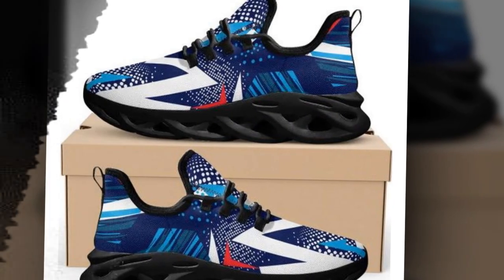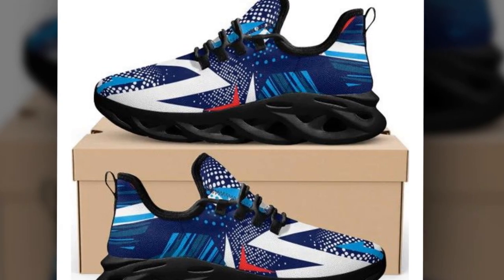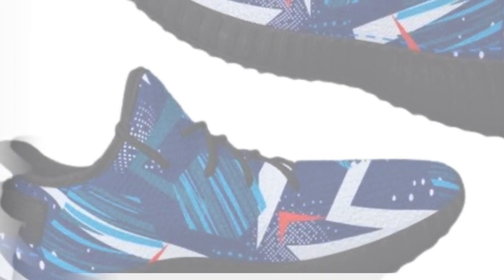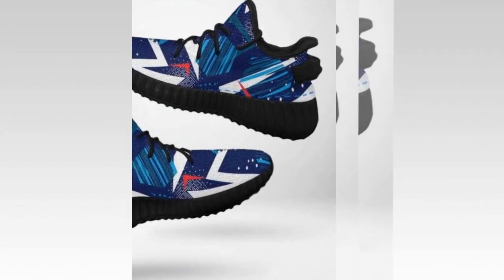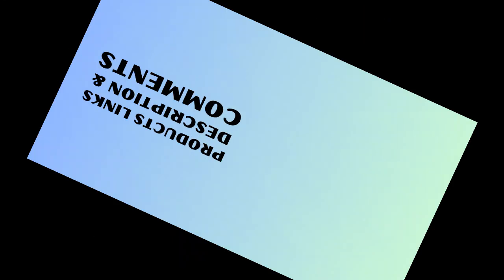Conclusion. Standing all day doesn't have to be uncomfortable. With Zasiv.com's range of shoes, you can enjoy superior comfort and style. Their shoes are designed to support your feet throughout the day, regardless of your schedule. Explore their collection today and find the perfect pair of shoes to keep you comfortable and stylish all day. If you enjoyed this review, please give it a thumbs up and subscribe to our channel for more product reviews. Check out Zasiv.com for the best shoes for standing all day. Thanks for watching, and see you in the next video.